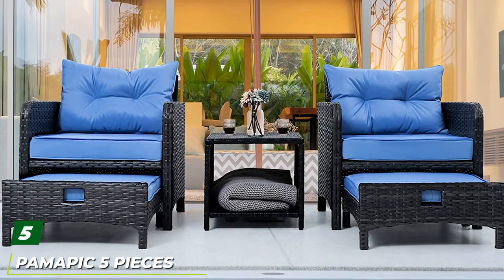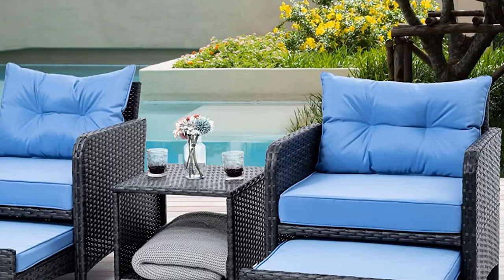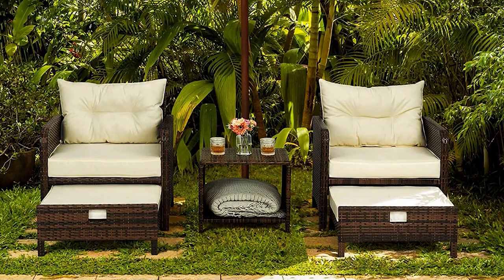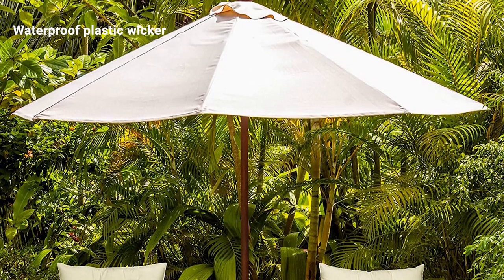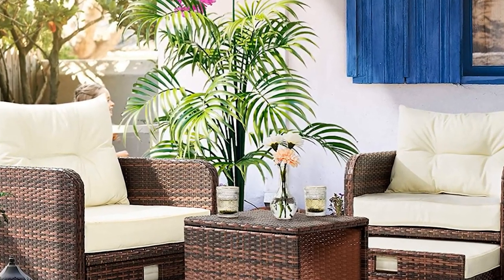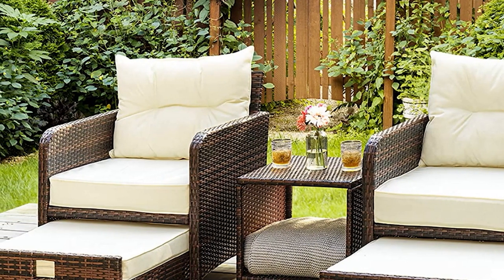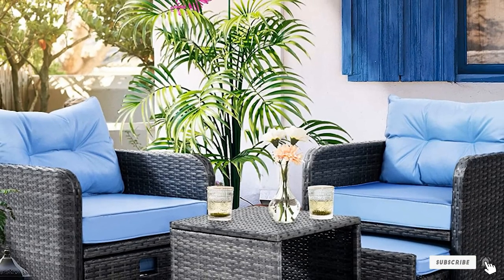The number five position is held by the Pemapic 5-Piece Wicker Patio Furniture Set. This set comes with two club chairs with soft, sponge-padded cushions and a pair of back pillows. The frames are made of sturdy stainless steel wrapped in plastic resin wicker, capable of supporting up to 250 pounds. The plastic resin wicker is waterproof, protecting the steel frame. The set also includes a coffee table and a pair of ottomans with their own sponge-padded cushions. The chairs measure 28 by 27 by 30 inches, allowing the ottomans, which measure 24 by 22 by 11 inches, to slide underneath for storage.